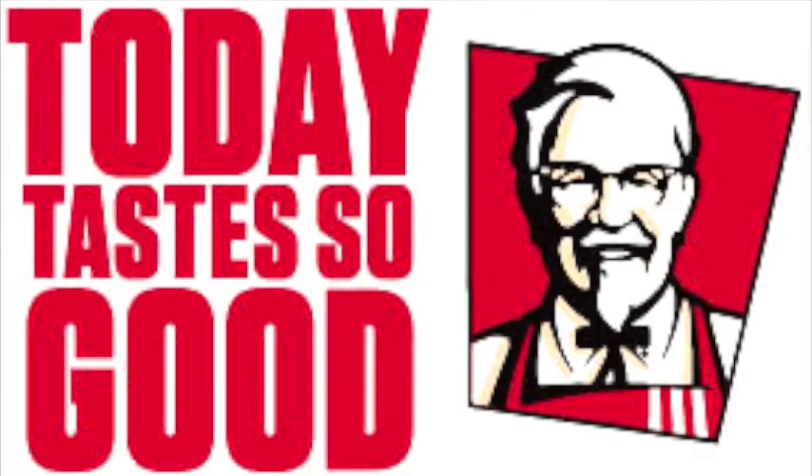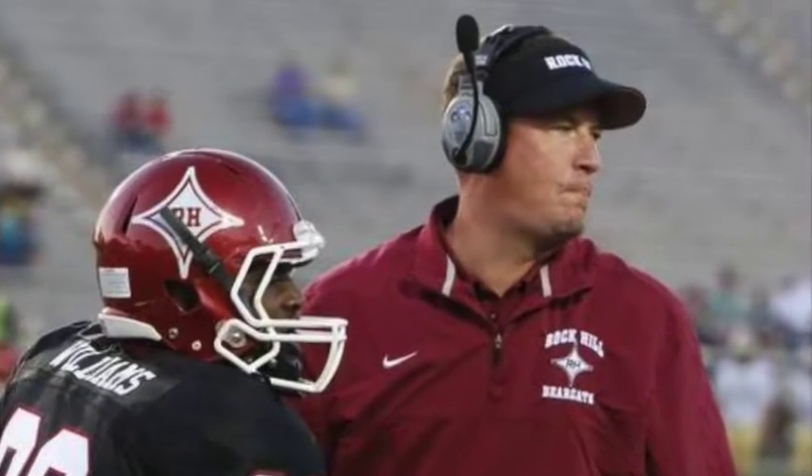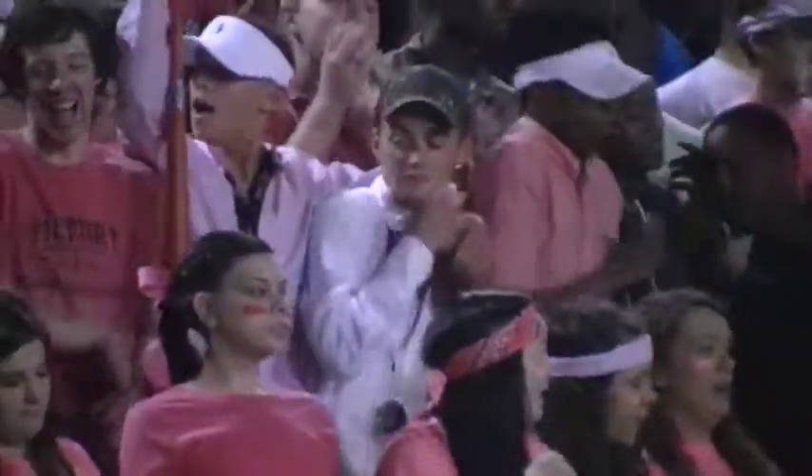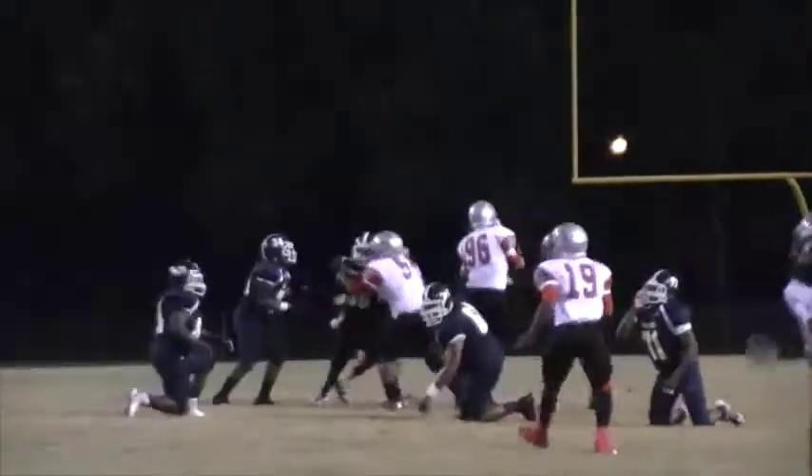High School Football is brought to you by KFC. The 6-1 Lancaster Bruins hosting South Point on Friday night. Winner of this one would have an upper hand in Region 3, 3A.